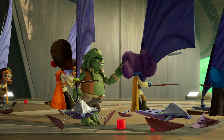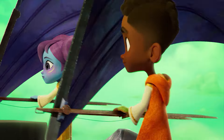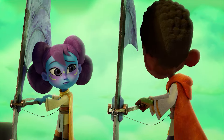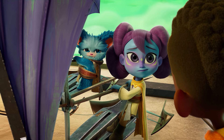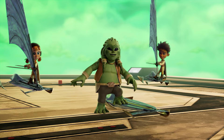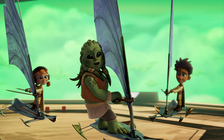Now, eagle position. Good. Now try cloud position. This is taking forever. When are we actually going to start sky skimming? Looking good, everyone. Now that you've learned some basic positions, we're ready for the most important lesson.